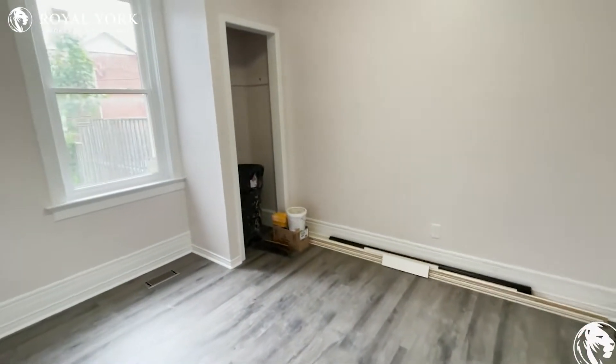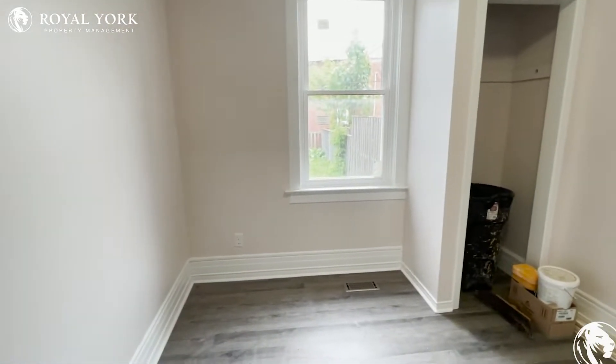Here's your den or living area, whatever you'd like to put in here — an office, living room. There's some work still being done.